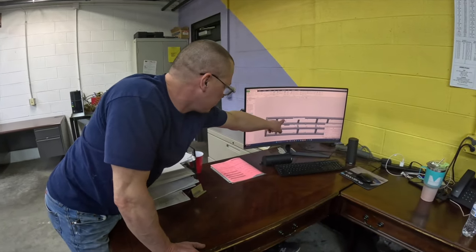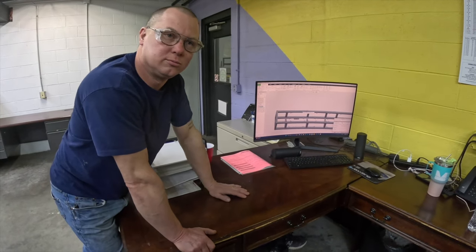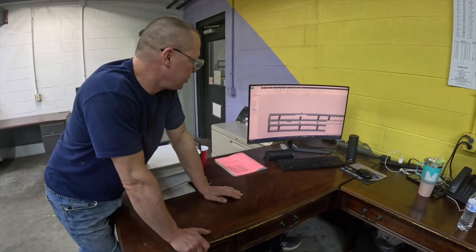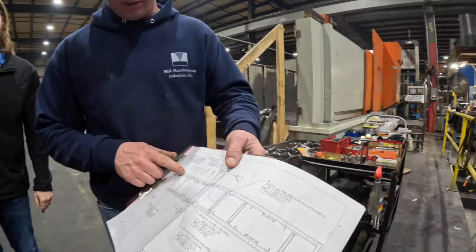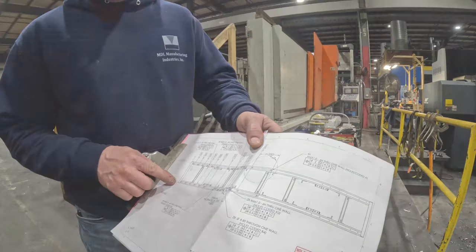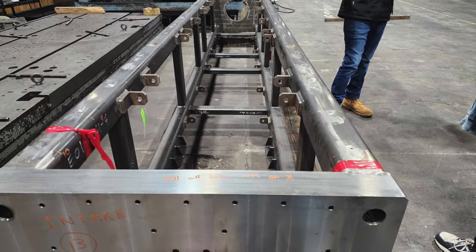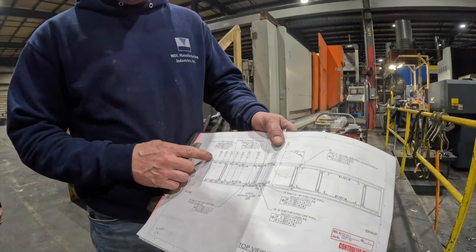If you made a mistake in the programming, maybe it causes a crash — and you can see it on the computer before you ruin a million-dollar sheet and spindle. The drawing they send along shows all the hole locations with the dimensions from a certain coordinate point right here, so I have to program and we work together to make sure all these numbers fall in line where they should be.